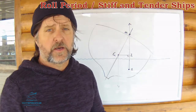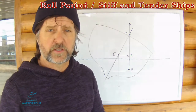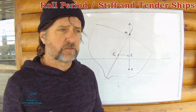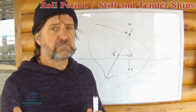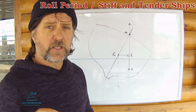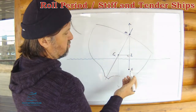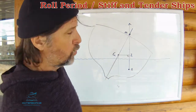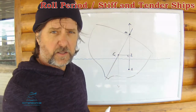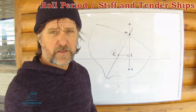Vessels can be referred to as stiff vessels or tender vessels, or somewhere in between. There's no real demarcation about when a vessel stops being tender and becomes stiff. But what it does indicate is the position of G along the vertical centre line. This vessel, we could surmise, has a relatively low G, and therefore a fairly large GZ lever. This vessel is regarded as a stiff vessel.